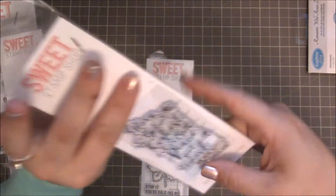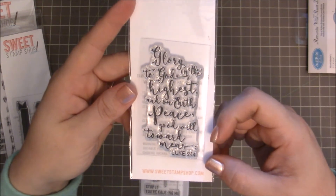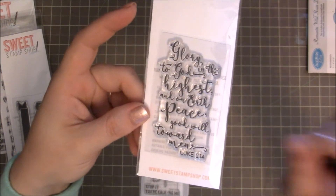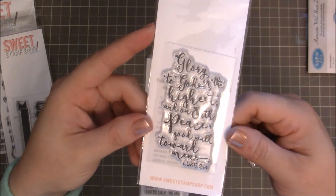The next one is the Luke 2:14. Oh my goodness. It has really, really cute script. I know that Nicole — she's the owner of Sweet Stamp Shop — this is her writing, and I wish I could write like this. That would be just amazing.